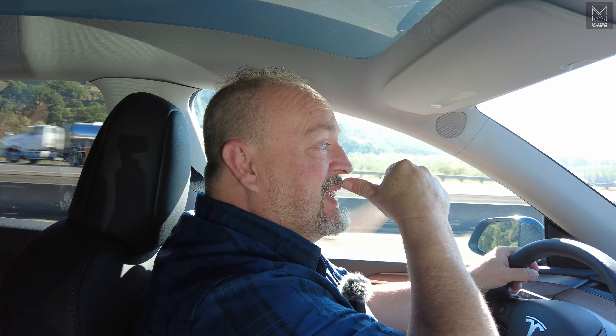I get asked all the time at events what I drive. People say I'm probably not figuring in the federal income tax credit — but I don't qualify for it because I don't make enough money to pay enough taxes to actually get it. That credit is not for everyone. The state of Washington has a tax credit where you don't pay sales tax on a new EV if it's under $45,000 — this is not under $45,000.